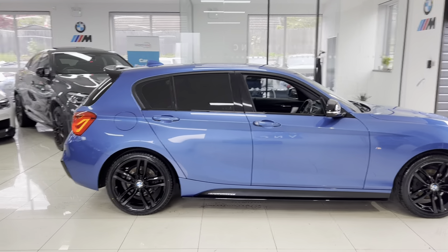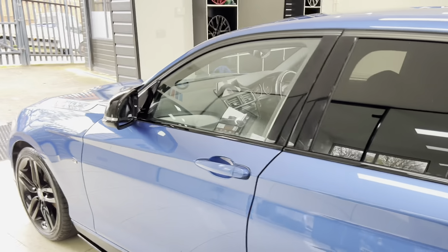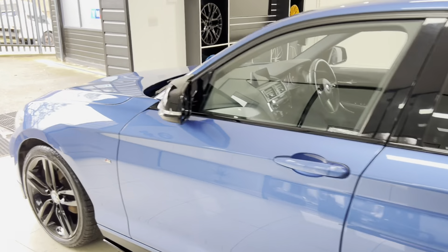The car also benefits from rear privacy glass. It is a facelift One Series, so we've got the front and rear LED lights and rear parking sensors. If we go ahead and pop the hatch open, as you can see you do have a really good sized boot on the One Series. Alongside that you've got folding rear seats, so it makes it a good practical vehicle — certainly a fantastic car to drive and look at.